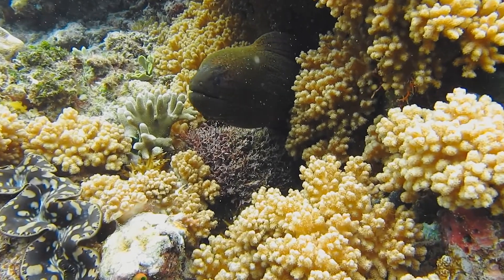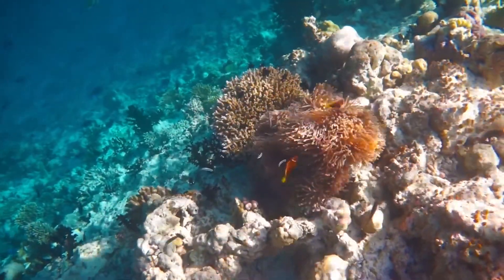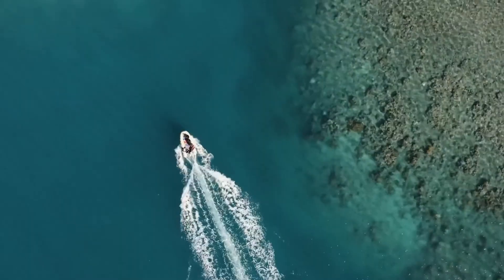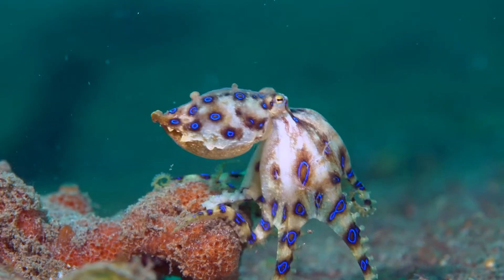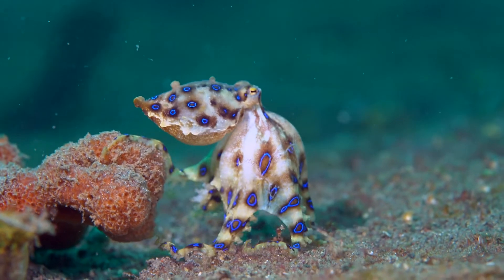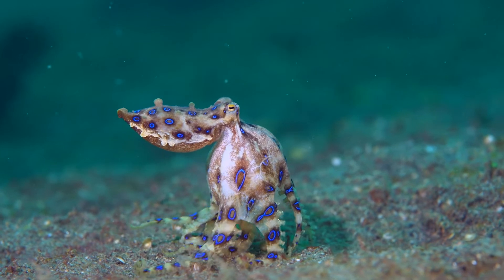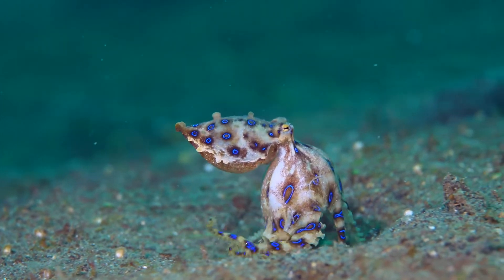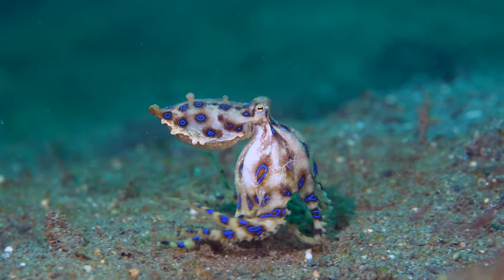That was truly amazing. If you find yourself with some spare time in sunny Queensland, make sure you take a non-virtual trip to the Great Barrier Reef. Why did the blue ring cross the Great Barrier Reef? To get to the other tide! Nice one.